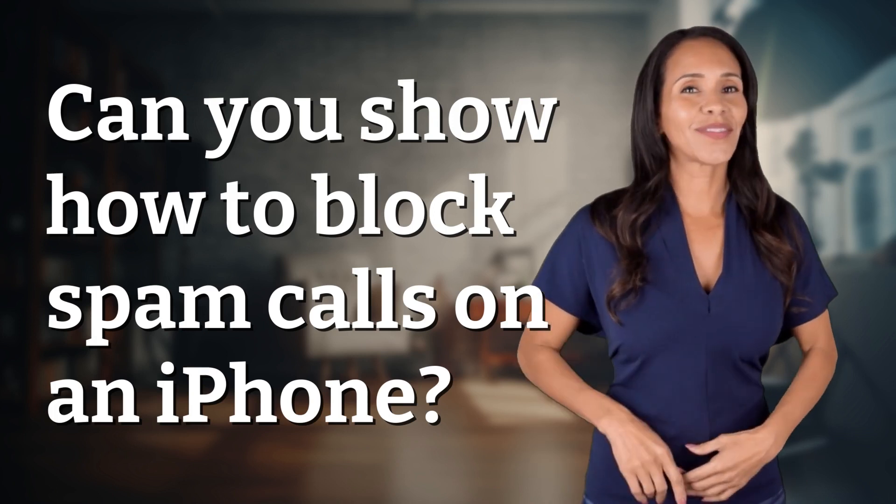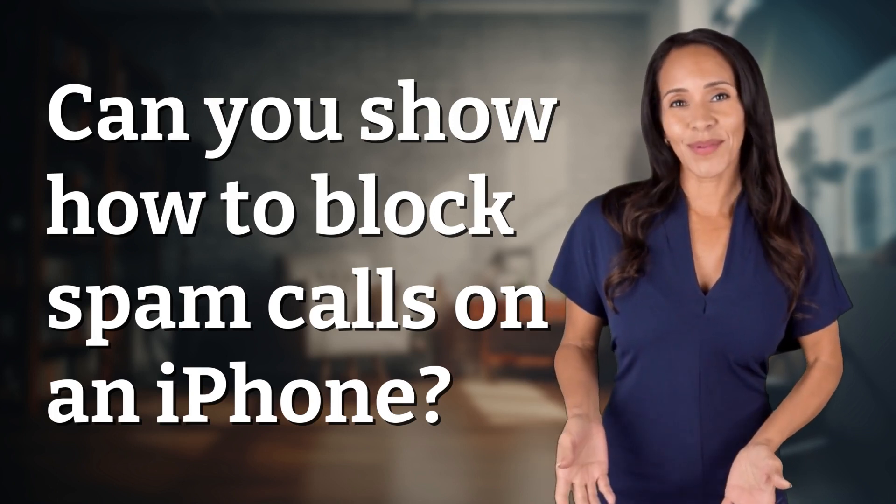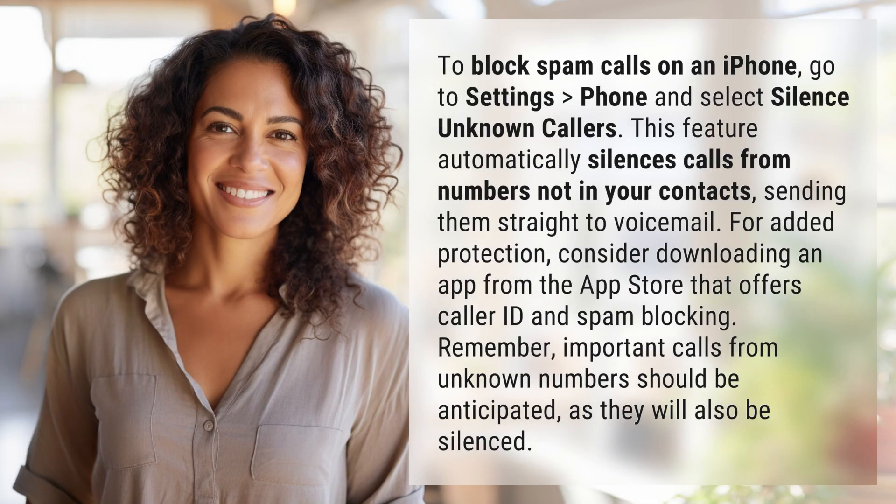Enlightenment awaits, and it's just a flash away. What's the enlightening question of the day? To block spam calls on an iPhone, go to Settings, Phone, and select Silence Unknown Callers.